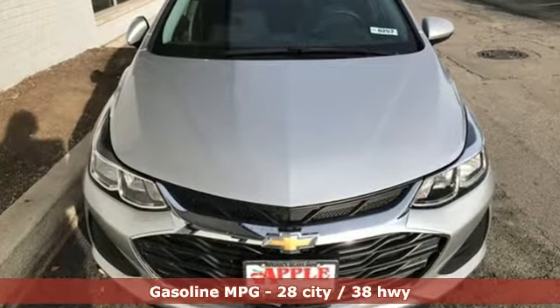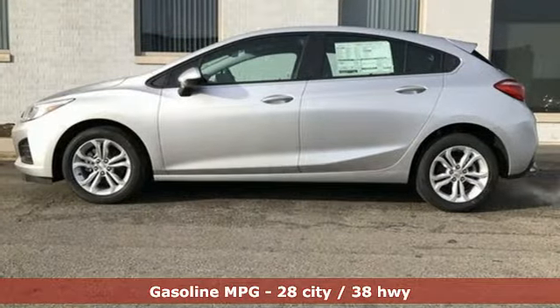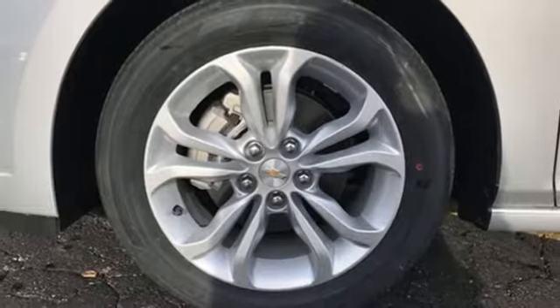Features include streaming audio, Wi-Fi hotspot, front heated bucket seats, remote engine start, manual tilting steering column, turbo inline four-cylinder engine, and metallic paint.